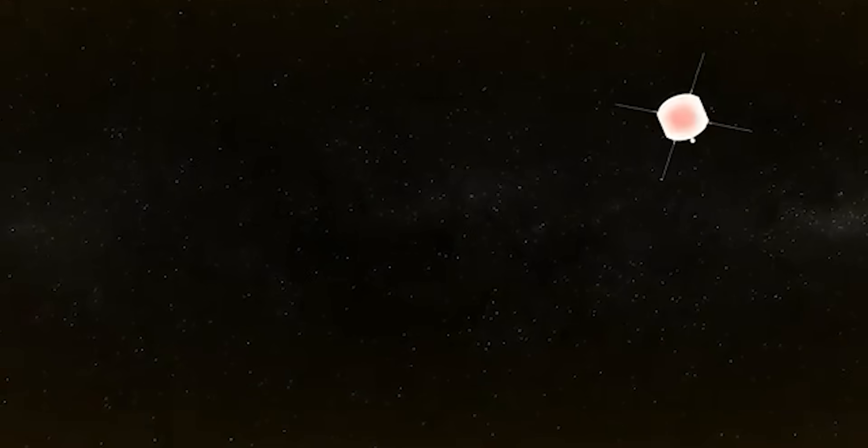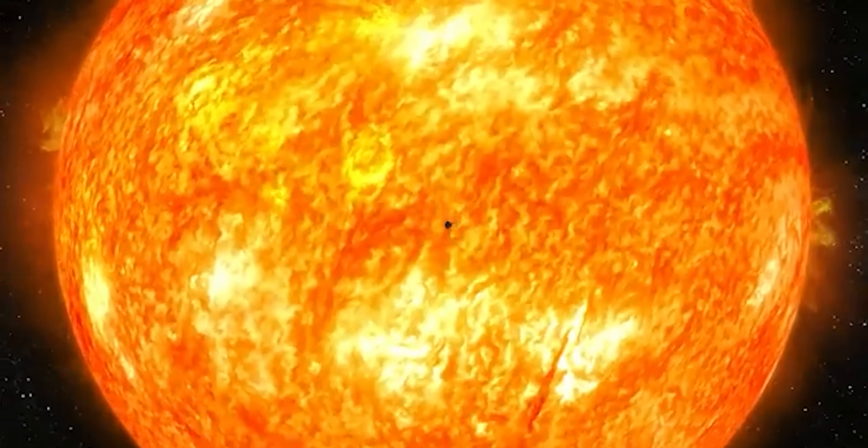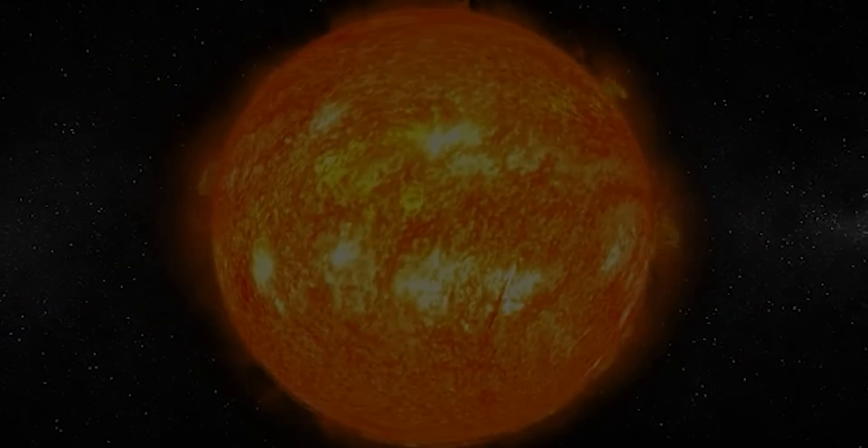To see what the probe has achieved, you need three pieces of the story: why the sun's atmosphere behaves this way, why falling towards the sun is so hard, and how engineers built a spacecraft that can stare into a star and survive.